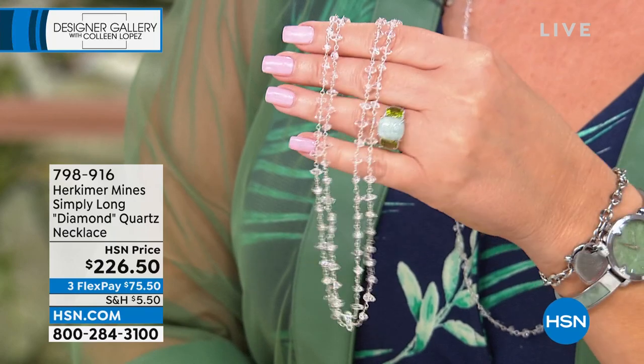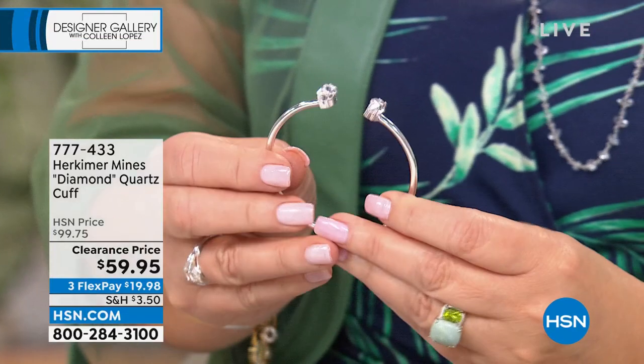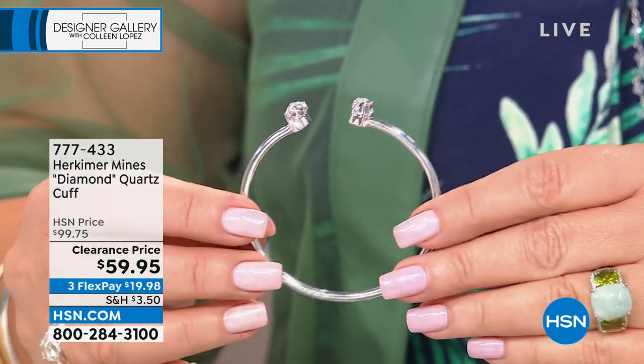The item number is 798916. You'll love it — it's a great investment piece you'll probably want to wear every day. It can be dressed up or dressed down. Once you have your first Herkimer, I always say it's like popcorn — you can't have just one handful. There's something addictive about these stones. I've been a fan since I first discovered them at the Tucson Gem Show many years ago, before Herkimer ever came to HSN. And we are now able to bring you this very special collection of handcrafted Herkimer diamond jewelry.